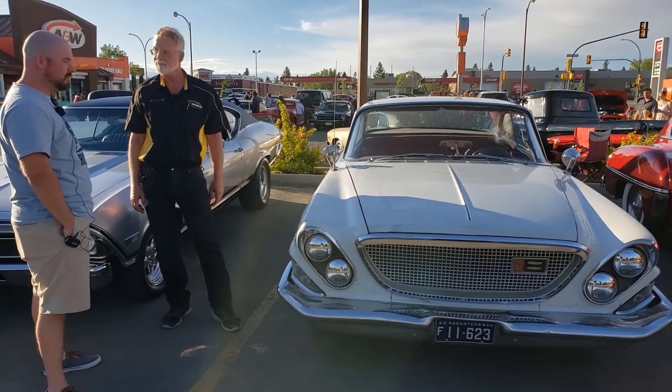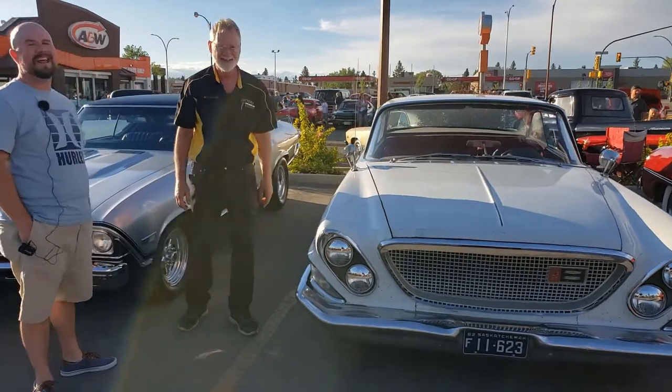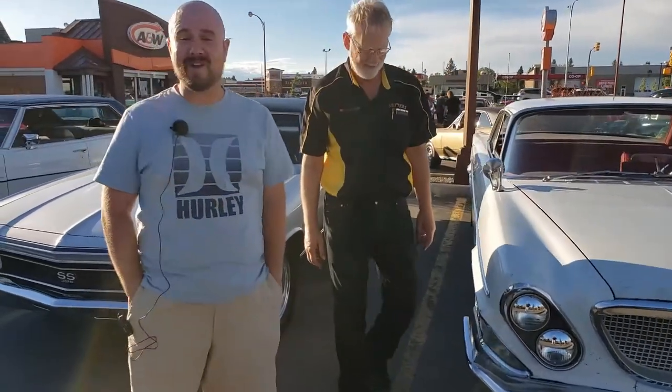Thank you for joining me. Hey, no problem — I'm sure we'll talk to you more sometime soon. Thanks again for joining us, and for more videos like this, jthomasauto.ca, as well as on Facebook and Instagram. I'm Jay Thomas.